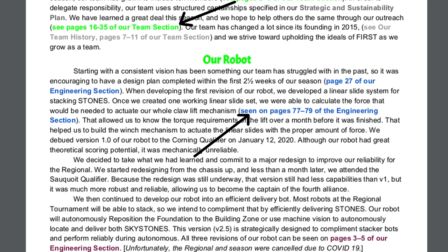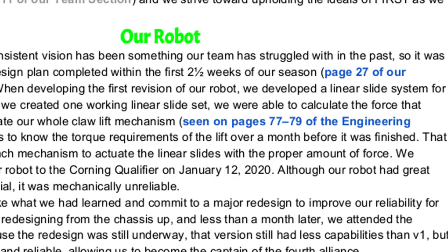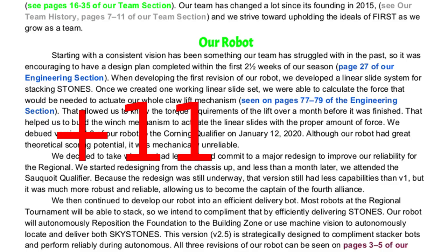Blue for the engineering section, green for the team section, gray for the strategic and sustainability plan, and maroon for the robot overview. It is very important that the night before competition, you make sure that the page numbers you are referencing are correct. We created our summary page and the references within it, but then we added another 11 pages to the beginning of our engineering section, which offset all of the page numbers in the engineering section.